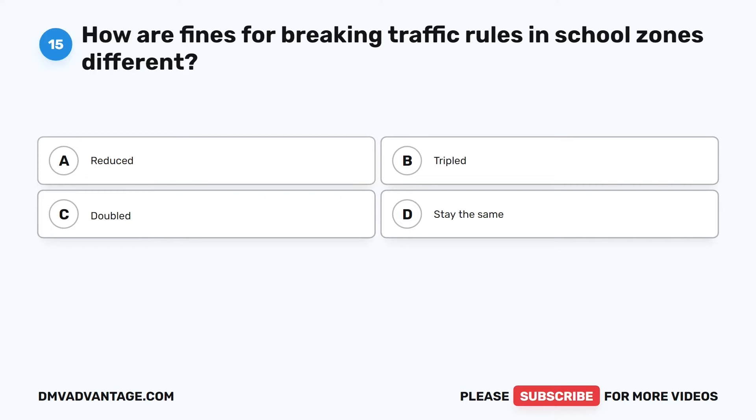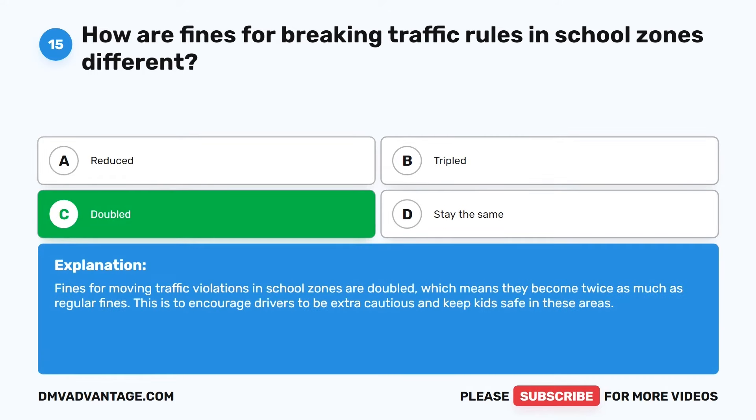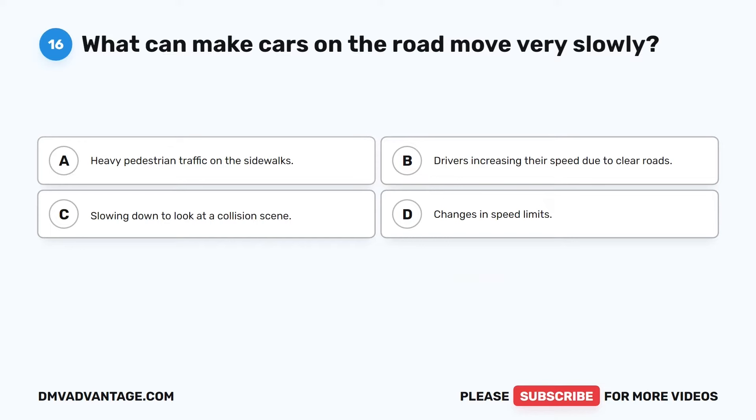Question 15. How are fines for breaking traffic rules in school zones different? The correct answer is C: Doubled. Fines for moving traffic violations in school zones are doubled, which means they become twice as much as regular fines. This is to encourage drivers to be extra cautious and keep kids safe in these areas.